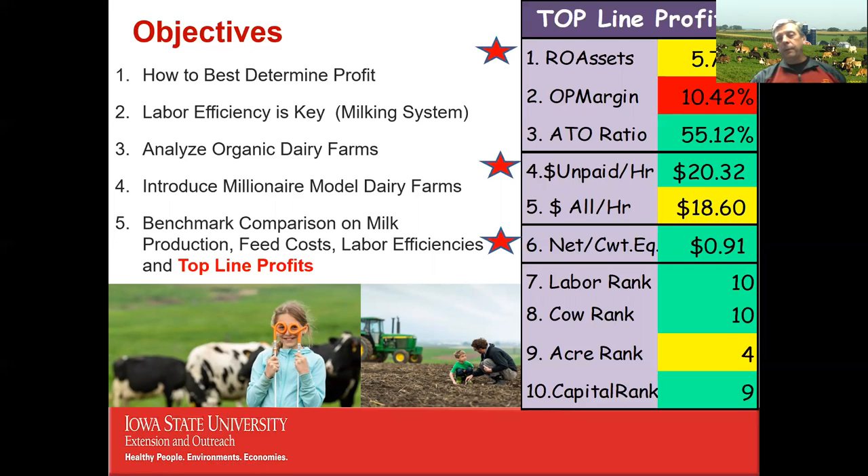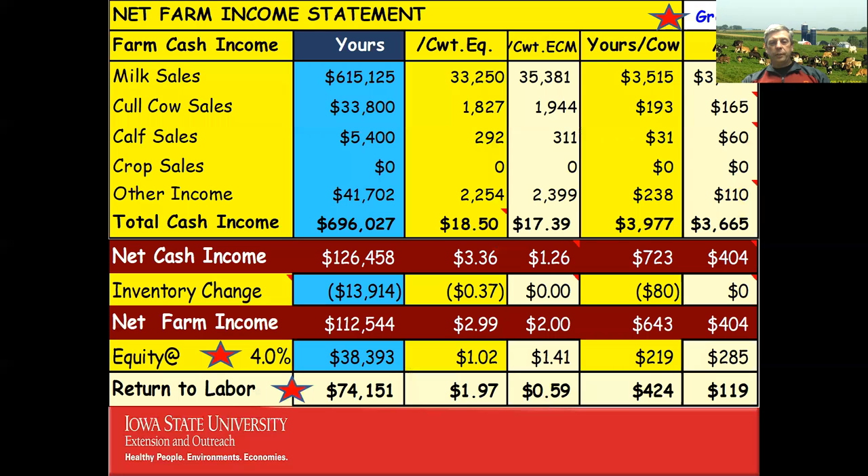The third starred metric is number six: net cost per hundredweight equivalent — what does it cost to produce a hundred pounds of milk? When benchmarking, I look at labor rankings, cow rankings, per-acre rankings, and capital rankings. The capital ranking relates to return on assets. So by looking at these 10 things, I can identify a farm's strengths and weaknesses before even completing a full analysis.